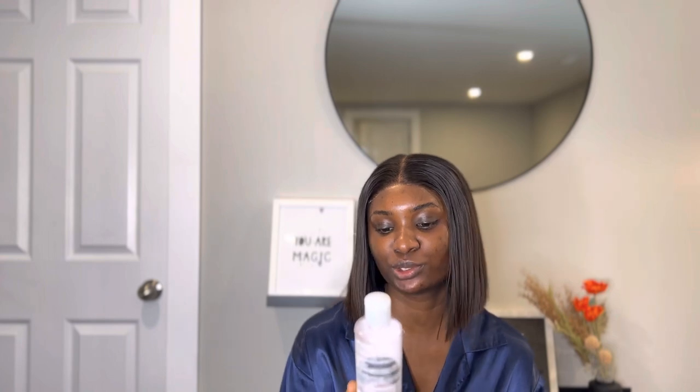After washing my face, the next thing I use is my toner. I use two toners. The one I mentioned alongside my face wash is the Neutrogena Rapid Clear two-in-one fight and fade toner.